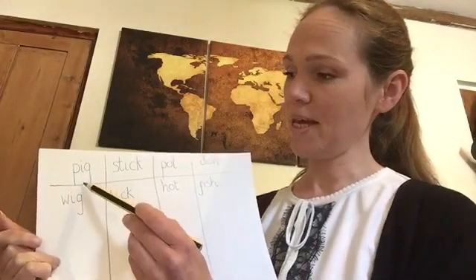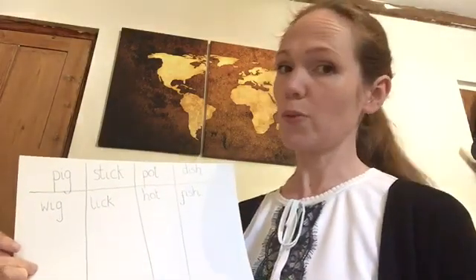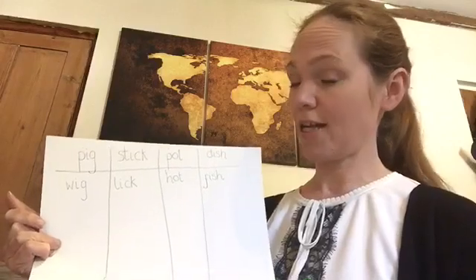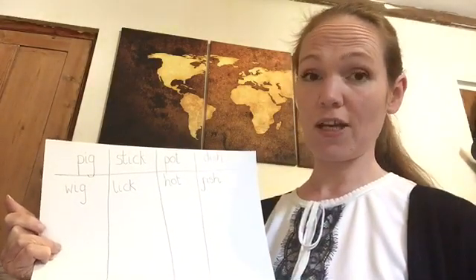Can you see? Pig, stick, pot, dish. Those words don't rhyme at all. But underneath I'm starting to write lots of words that I can think of that rhyme.